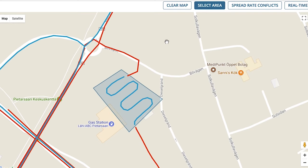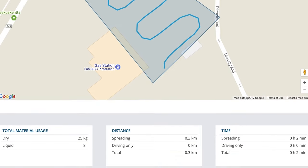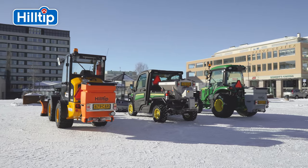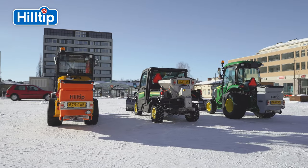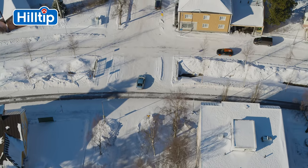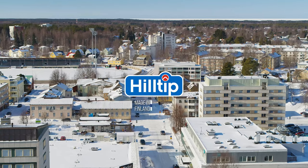This data can be used to report on salt usage, manage operations, optimize routes, and assist with slip and trip claims. In Finland, our winter lasts for over six months. We take pride in keeping parking areas, footways, and cycle tracks safe from snow and ice. Hilltip.